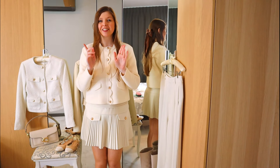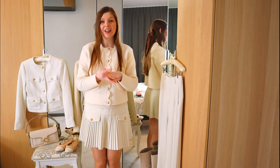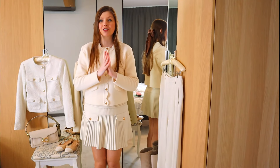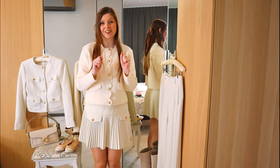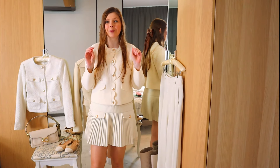Hi everyone! Welcome back to the channel. Thank you so much for joining me and clicking on today's video. Today I'm going to share with you my top 10 spring essentials — things that I will be reaching for all the time this spring season.